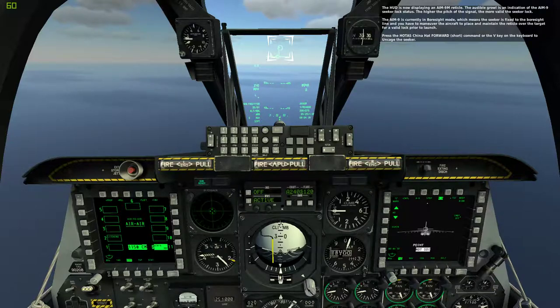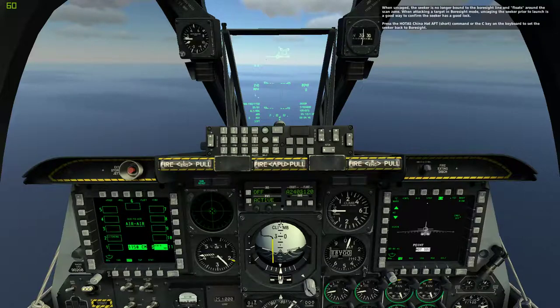Press the HOTAS China Hat Forward Short command or the V key on the keyboard to uncage the seeker. When uncaged, the seeker is no longer bound to the boresight line and floats around the scan zone. When attacking a target in boresight mode, uncaging the seeker prior to launch is a good way to confirm the seeker has a good lock. Press the HOTAS China Hat Aft Short command or the C key on the keyboard to set the seeker back to boresight.